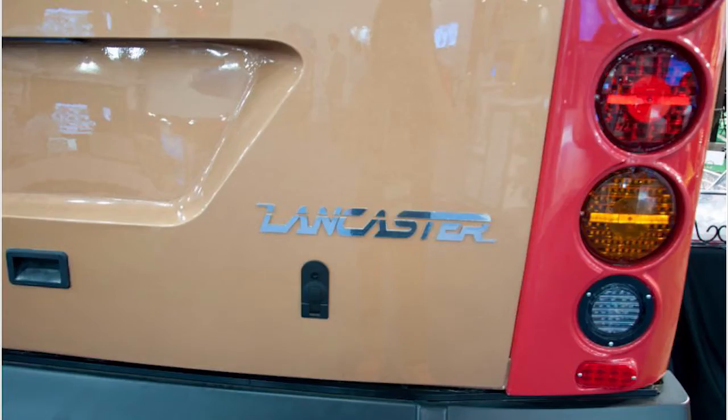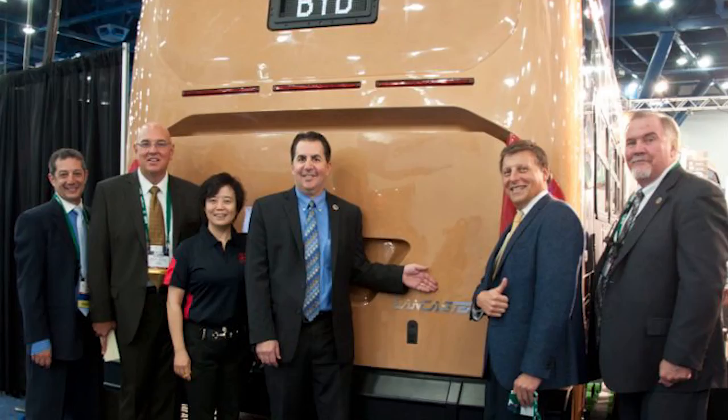Right now it's got 53 seats for passengers, so the balance would be standees. It's a heavy-duty bus designed for your transit life, which is 12 to 15 years.